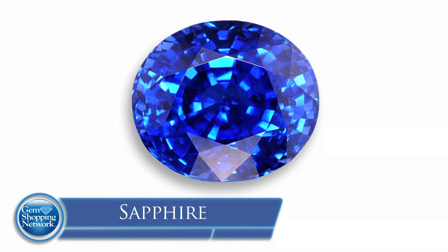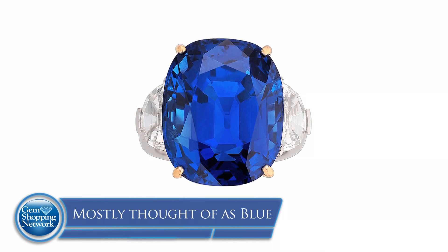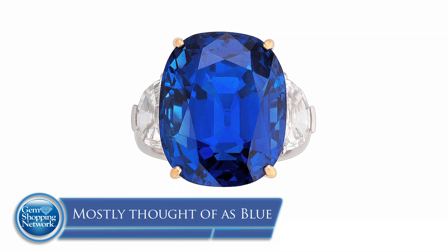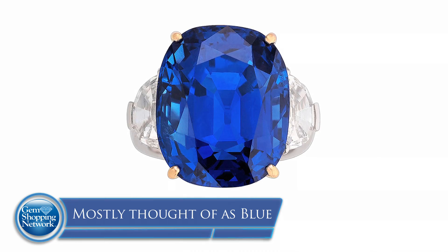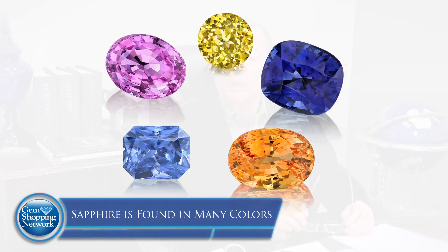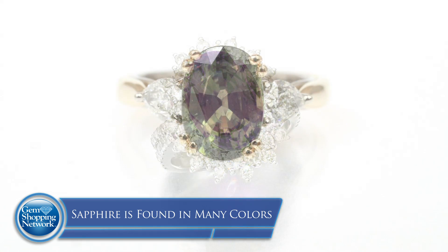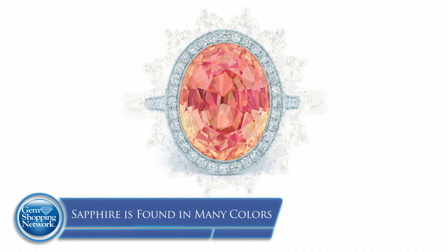Sapphires are also among the most popular stones in the gem world. A lot of people don't realize that because of the blue — blue is the most popular color worldwide. When jewelers talk about the word sapphire, they're alluding to the blue color. Because sapphires come in a myriad of colors — literally, you name the color, that's the color sapphire will come in, like a rainbow. But when we mention sapphire in the gem world, we know it's blue. If we're designating other colors, purple sapphire uses the color name — green sapphire, orange, pinks — they're all designated by their color.